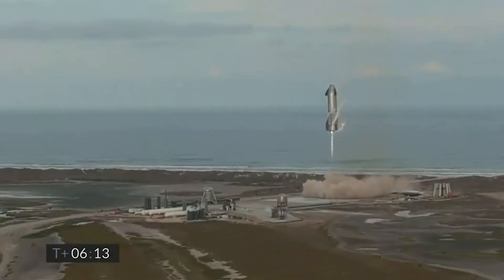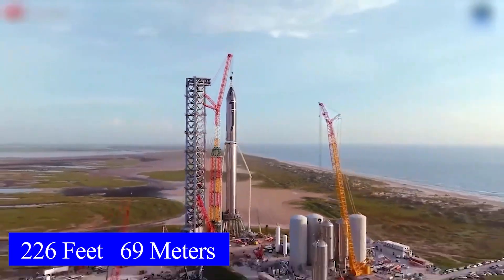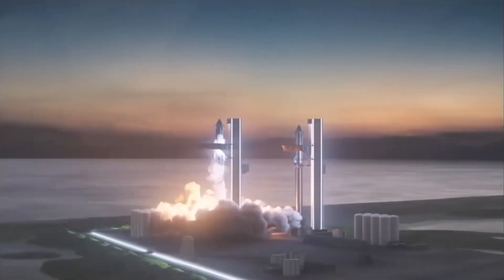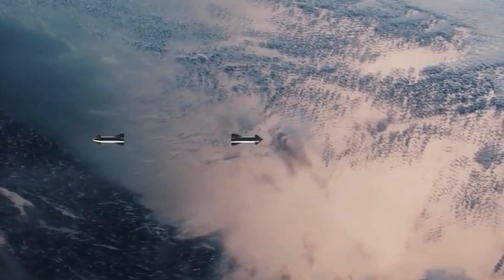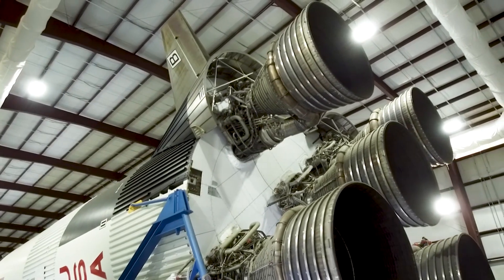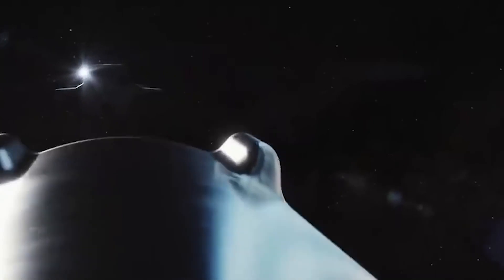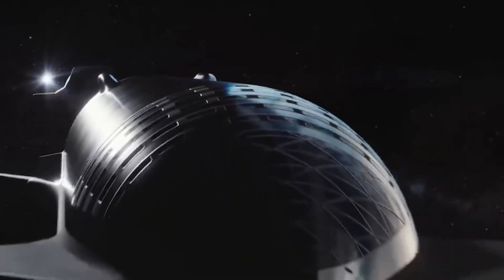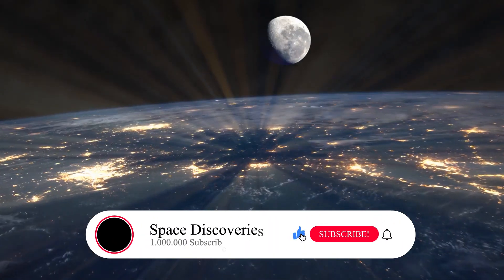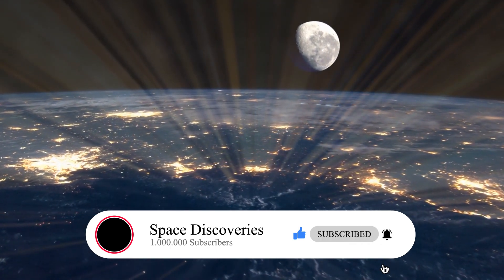Starship is launched into space atop the super heavy rocket booster, which stands at 226 feet tall. After passing through the rigors of Earth's atmosphere, the two halves of the spacecraft separate at the edge of space. The super heavy launcher returns to land near its launch pad as the spaceship moves closer to orbit, where a gigantic tower with artificial arms — dubbed chopsticks by Musk — will try to grasp the descending rocket and carefully land it.